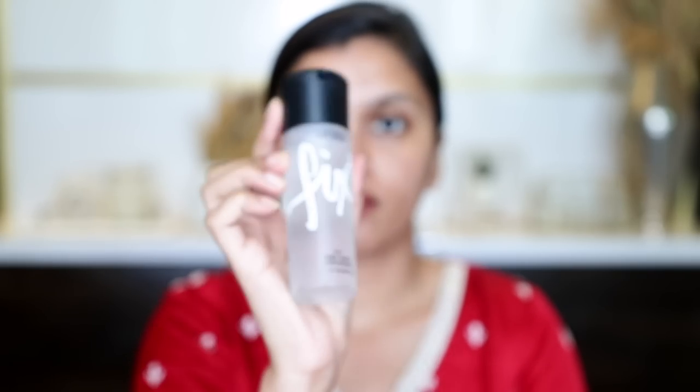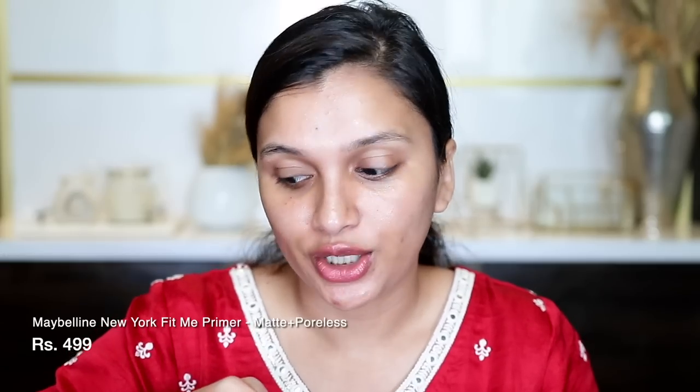Before the next step, I am actually going to prime my skin using the MAC Fix Plus for a little bit of hydration. Then I will add the Maybelline Fit Me Matte Plus Poreless foundation — normal to oily skin — and I'm also using the Maybelline Fit Me primer. I have been loving this primer and I use it very much.